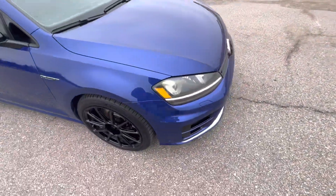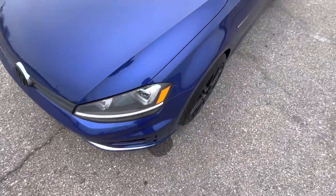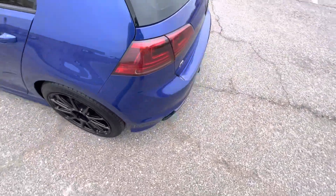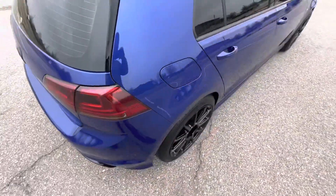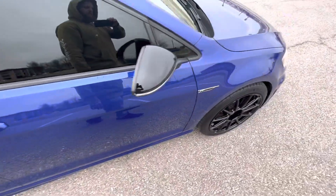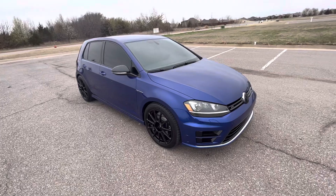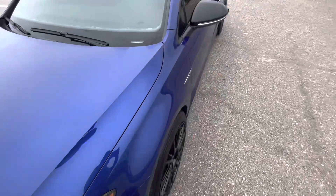I'll walk around the vehicle from a one-foot distance to give a better big-picture idea of the overall condition. Here at Exotic Motorsports we do these comprehensive walk-around videos to give our out-of-state buyers the confidence and peace of mind they need to purchase a vehicle sight unseen. Walking around from a one-foot distance is a lot more indicative of what you'd notice on a day-to-day basis — it helps separate the larger obvious flaws from the smaller less significant ones. Pretty clean Golf R, taken good care of, nice spec with the blue and the black trim.